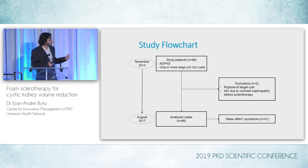Of these 66 patients, 41 — roughly two-thirds — had mass effect symptoms such as bloating, abdominal pain, back pain, et cetera. The others were recruited mainly to see if there would be a role in reducing total kidney volume and potentially stabilizing kidney function, so these were asymptomatic patients.